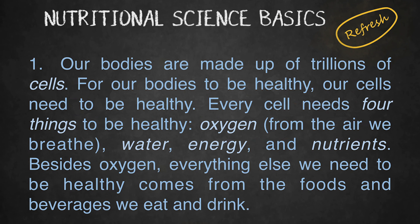Every cell needs four things to be healthy: oxygen, from the air we breathe, water, energy, and nutrients. Besides oxygen, everything else we need to be healthy comes from the foods and beverages we eat and drink.